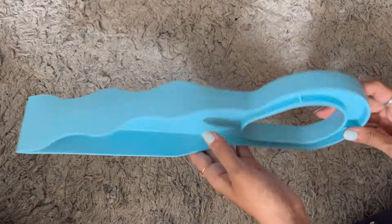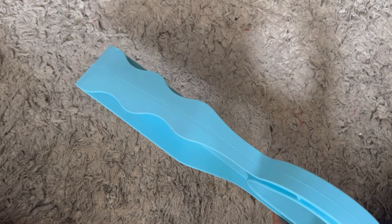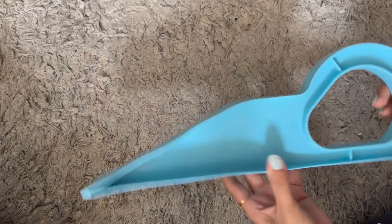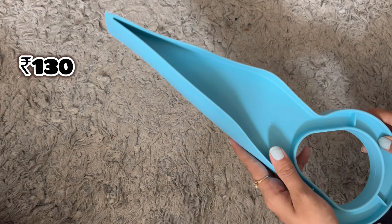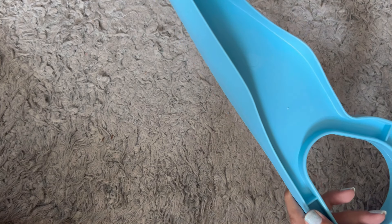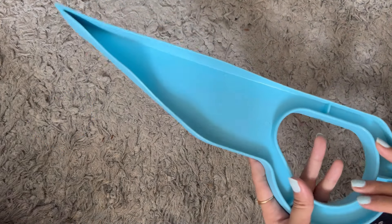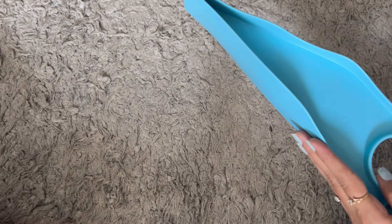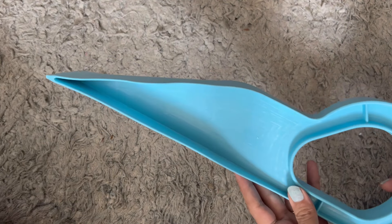Next item is a mattress lifter. This is a good product because when you have to change the bedsheet it is a little task to lift the mattress — this makes it easy. I paid just Rs. 130 for this. I noticed my nail paint matched with it — blue is everywhere in my choices: nail paint, clothes, everything is blue! You can lift the mattress and do all your work easily. I give it 5 out of 5.